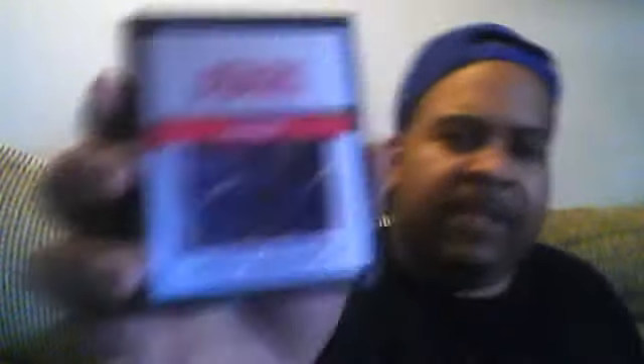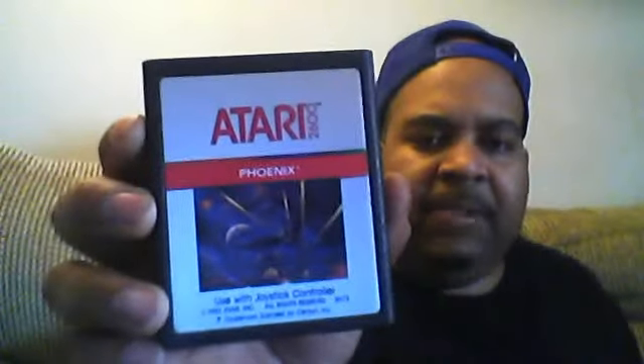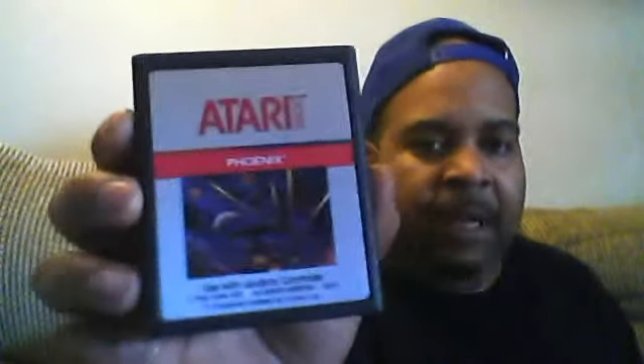Let's see what else we got here. This one is called Phoenix for the Atari 2600, made in 1982. It's nice and clean. I keep them in the box and they're in good condition.